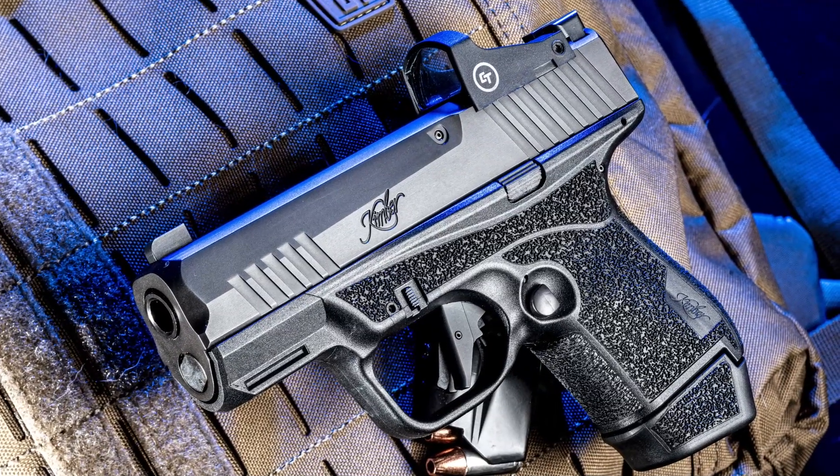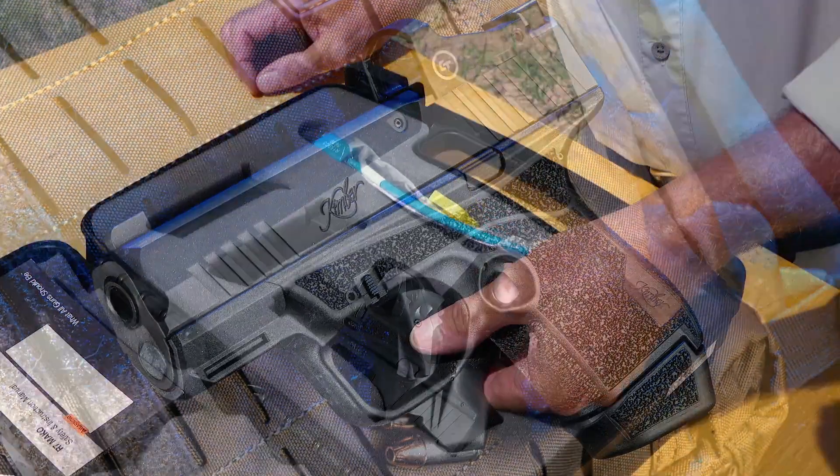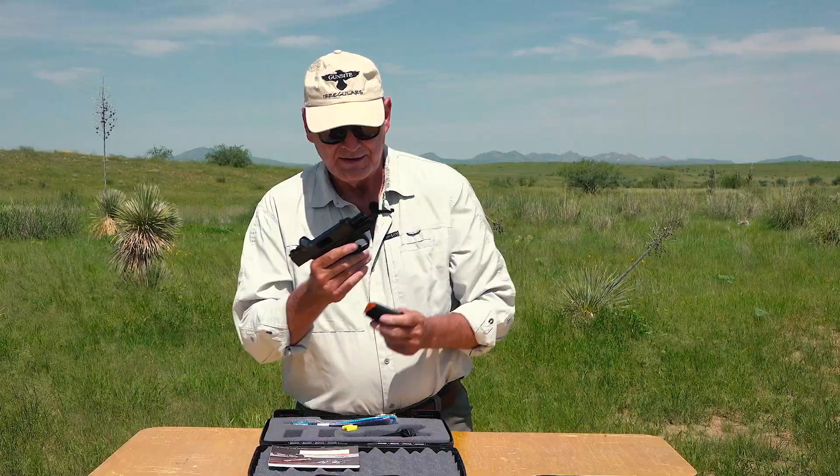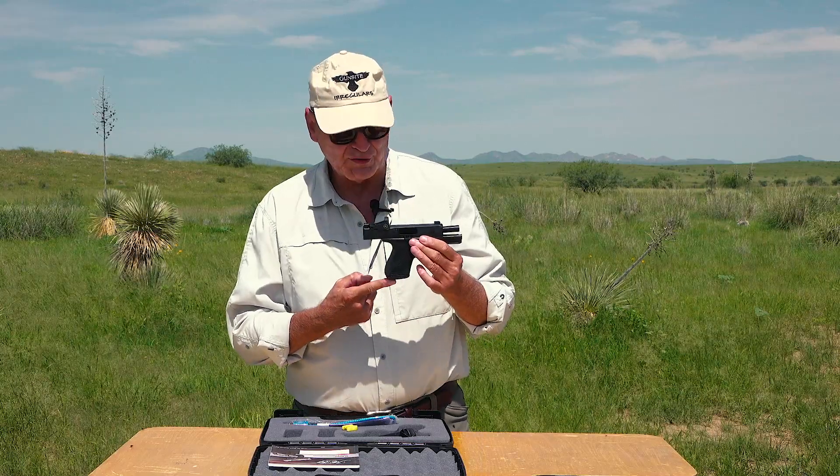Springfield Armory was first with their Hellcat — brand new gun, great gun. Others followed. The Smith & Wesson Shield Plus was a redo of an existing gun, and then the Ruger Max 9 was a brand new gun. This didn't go unnoticed by Kimber. Kimber engineers spent the pandemic doing exhaustive surveys and talking to customers, seeing exactly what they wanted for concealed carry. The result of all that extensive research is the brand new Kimber R7 Mako. The R7 has a healthy capacity: 13+1 with the extended magazine, or 11+1 with the flush-fit magazine.